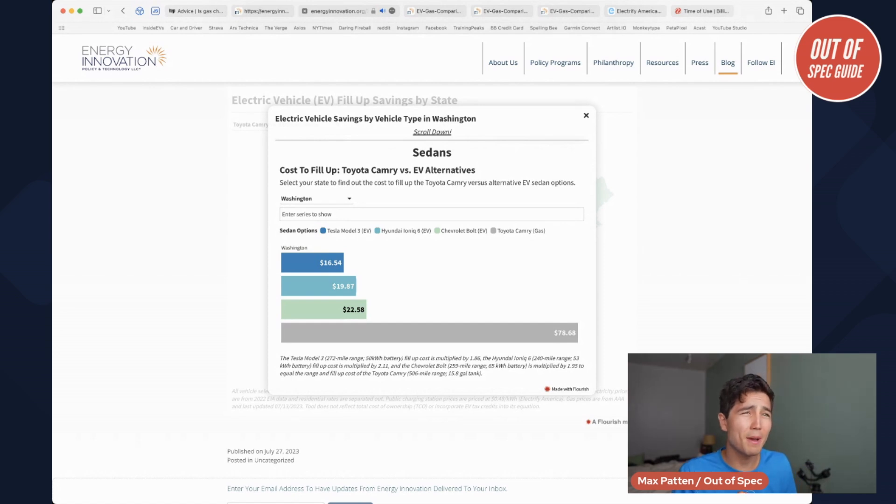The Bolt is technically a hatchback or compact crossover in my view, not a sedan, but I get what they're doing — comparable-ish cost vehicles. The EVs, especially the Ioniq 6 and the Model 3, are going to be a bit more expensive up front. But what they find is in Washington, because gas is so expensive — it's nearly $5 a gallon — it's really expensive to fill up a Camry. To go its full fuel tank range, which is 506 miles, it is $78.